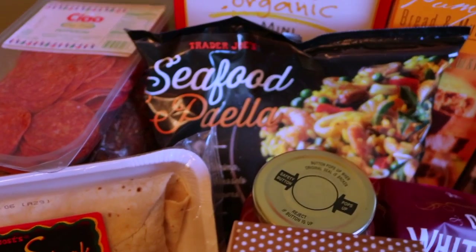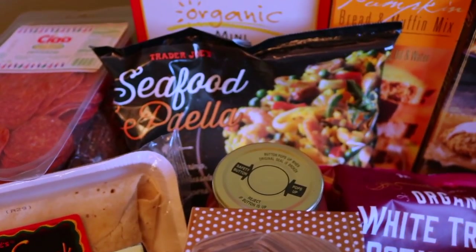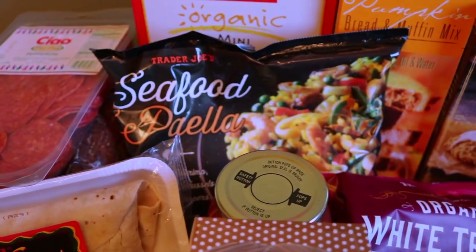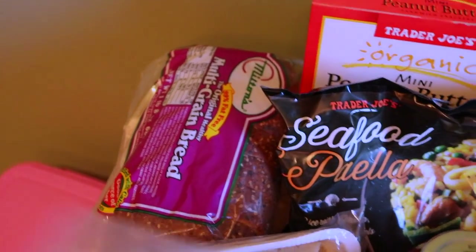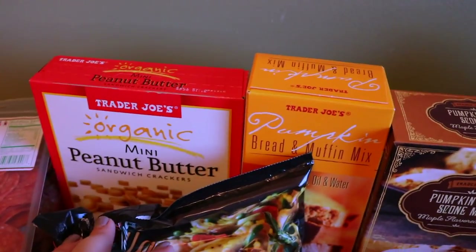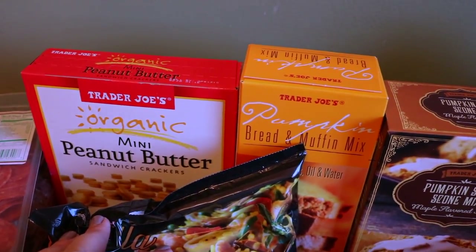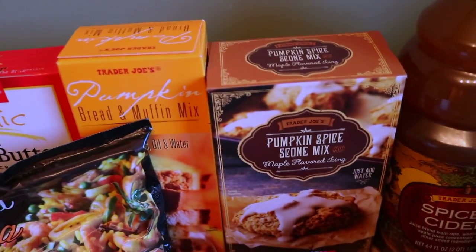Another super quick dinner is their seafood paella. It's not as good as authentic Spanish paella, obviously, but it's really good and does the trick for a quick dinner. We just have some Joe's bread and this multigrain bread from Milton's for his sandwiches for lunch, and then we have some mini peanut butter crackers for taking to work for snacks.